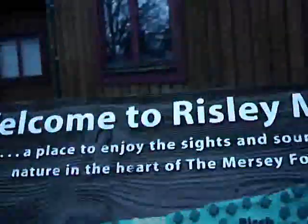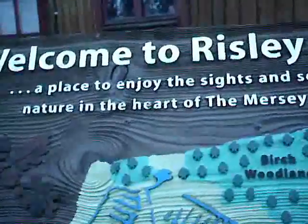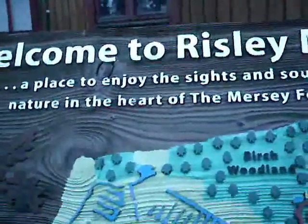Risley Moss local nature reserve. Walk to that way — I think it's this way as well, I think this is the way back. Oh look at this, let's look at this. Welcome to Risley Moss, a place to enjoy the sights and sounds of nature in the heart of the Mersey Forest.